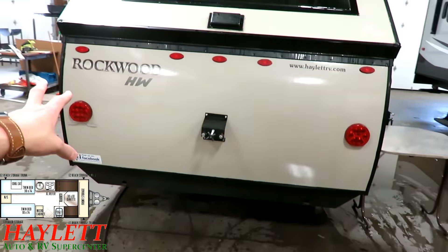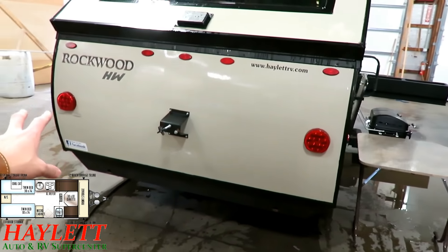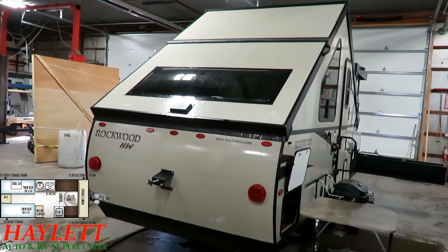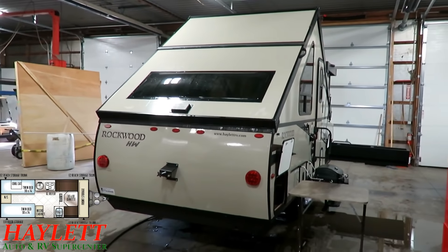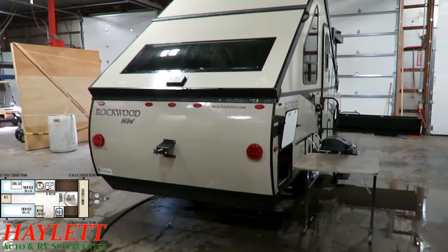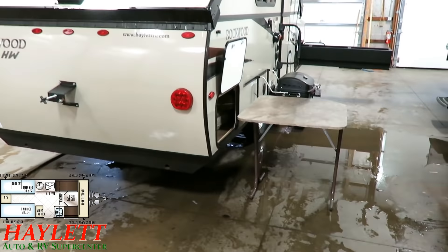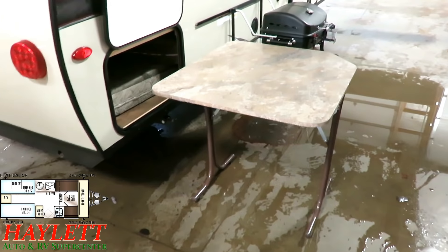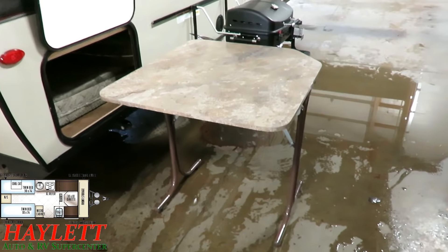A spare tire is included, and what's neat about the Rockwoods is they include a nice hard-shell cover to keep it better protected from weather. This picnic table you're seeing here is actually your dining table inside — I always talk about how you can free-float it outside but never demonstrate that, so I thought, why not do something different today.